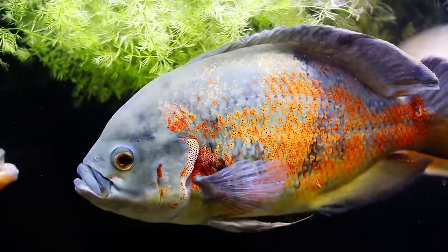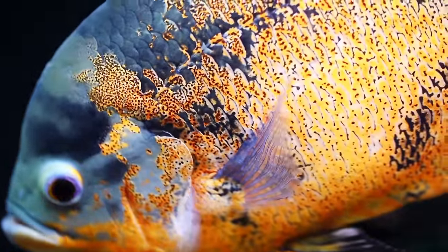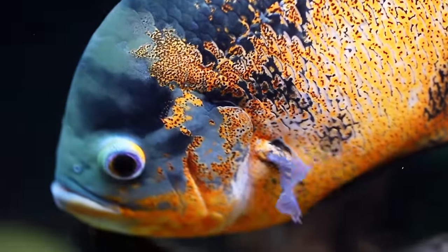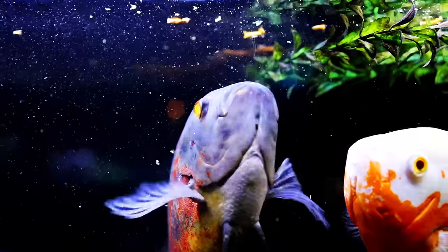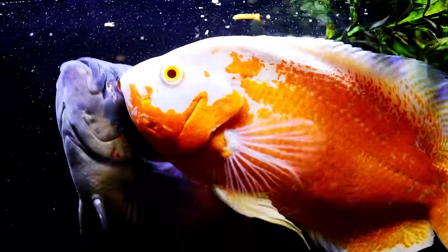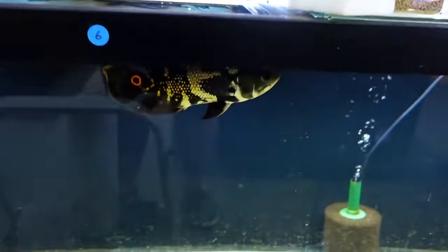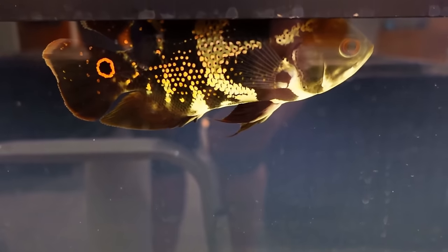Despite their large size, Oscars are not overly aggressive except during spawning seasons and can be picked on by other big fish, so choose their tank mates carefully. We've successfully kept them with bigger peaceful fish like silver dollars, certain plecos, and other medium-sized South American cichlids. These omnivores tend to prefer proteins but will consume anything edible they can find. In the wild their diets include insects, crustaceans, worms, small fish, fruits and nuts that fall into the water, and other vegetation. We like to feed them a quality pellet or stick food supplemented with freeze-dried insects and krill.